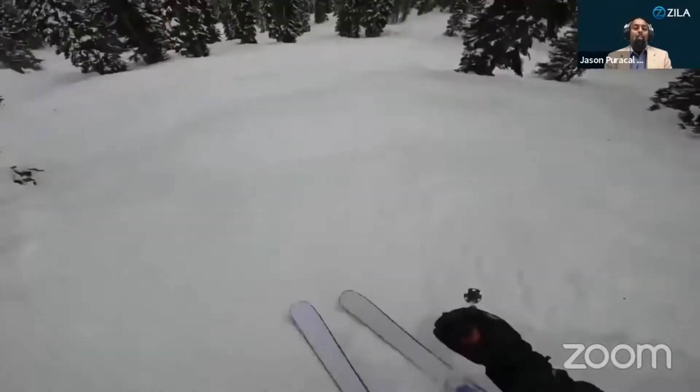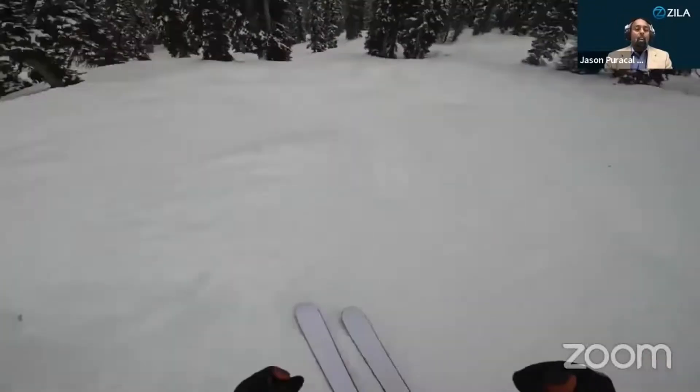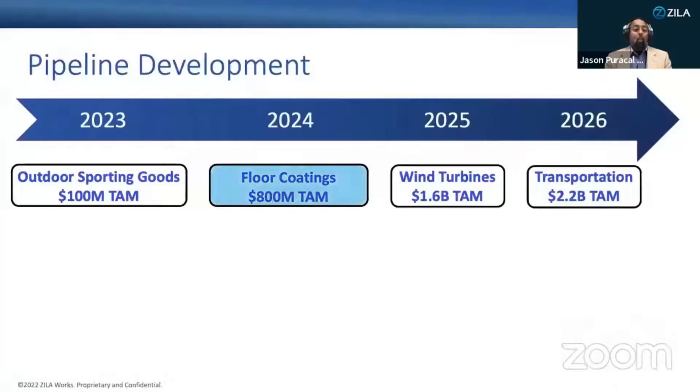This is our COO on skis made with our bioresin, testing in extreme conditions. These early adopters will help us scale to the mid-sized market, specifically the floor coating industry. Serving those mid-sized customers helps us to increase our production capacity to reach larger market segments — global manufacturers, sustainable energy production, and transportation.